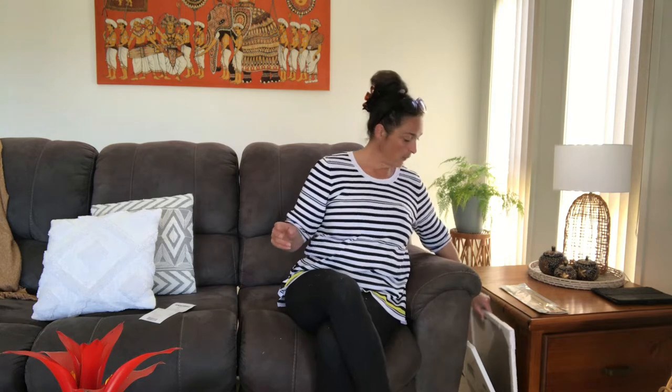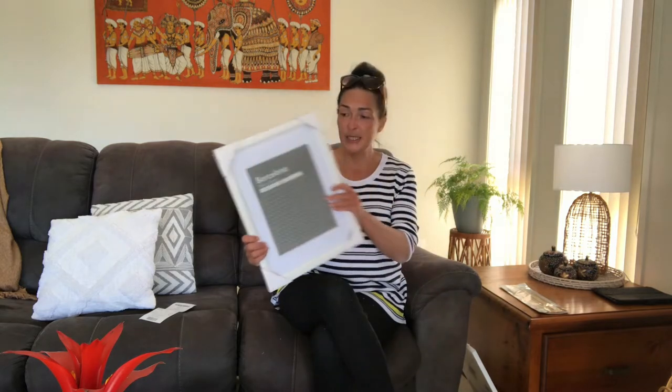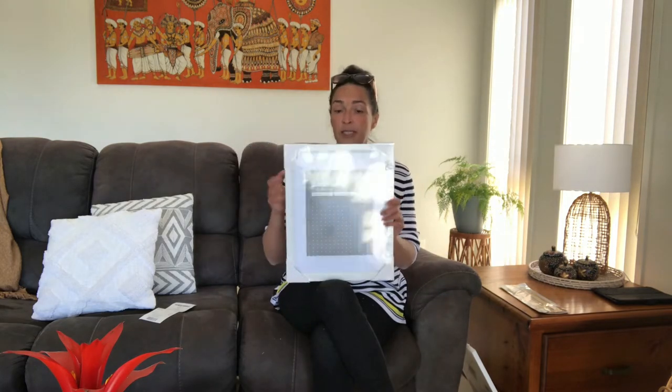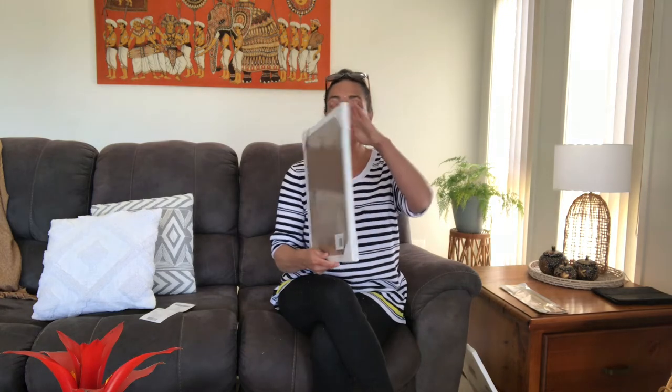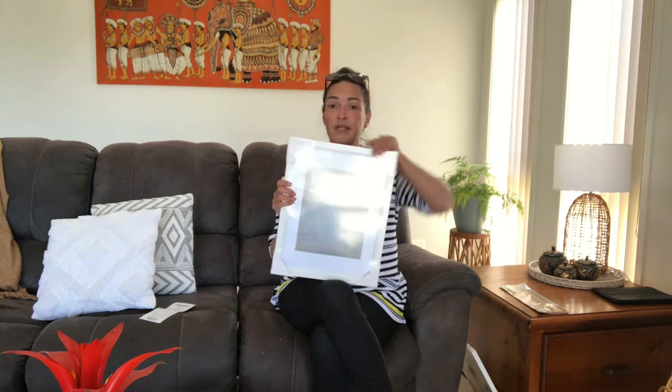I also grabbed some photo frames, though I'm realizing now it probably wasn't the best price. We moved here almost four months ago and it still doesn't feel like home — partly because I haven't unpacked a lot of stuff and we have no family photos up. I just want to add some personal touches. This is an 11x14 frame for an 8x10 photo, in white, and it has to be hung on the wall. It was $12.